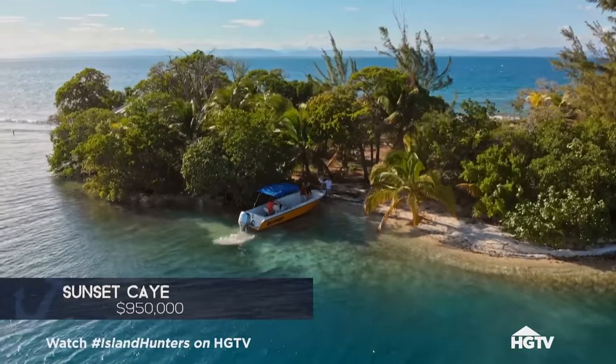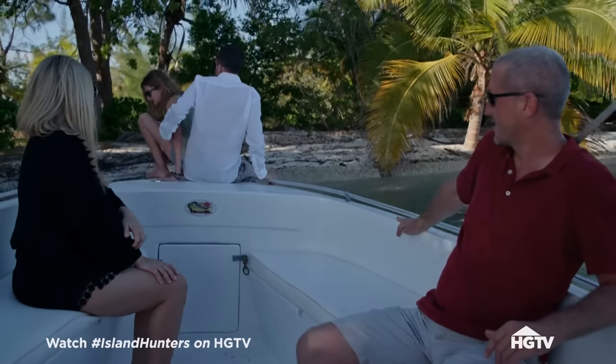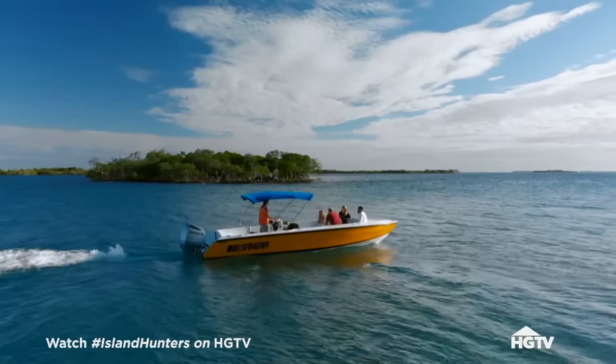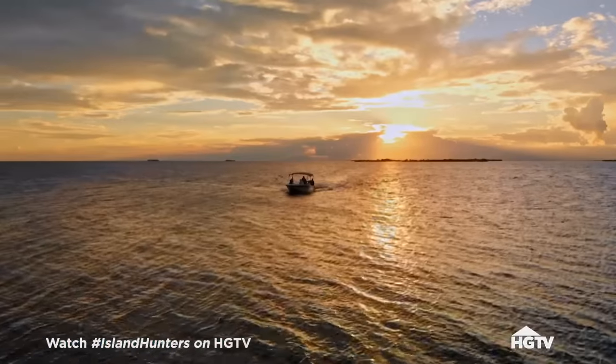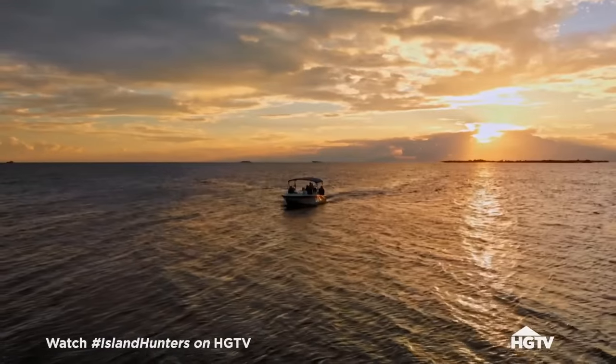I'm more impressed with Sunset than I thought I would be — views are incredible. I'm having a really hard time getting my head around the price. $950,000 is a lot of money for an island this small, and it is not private. Gelato! After a long day hunting for islands, I think that's a great idea.